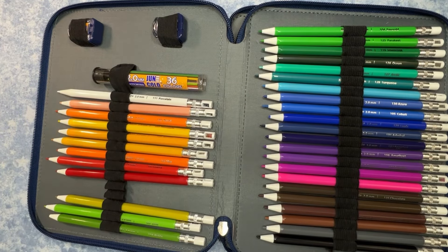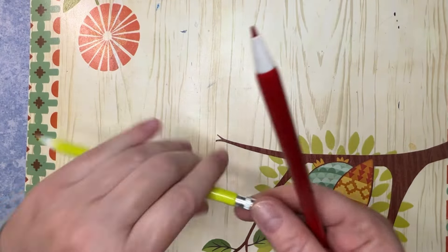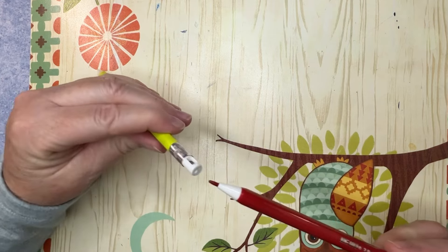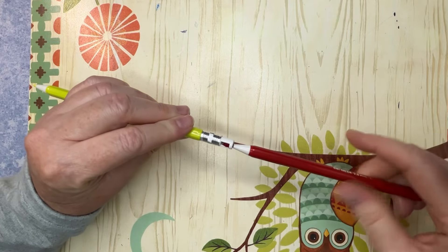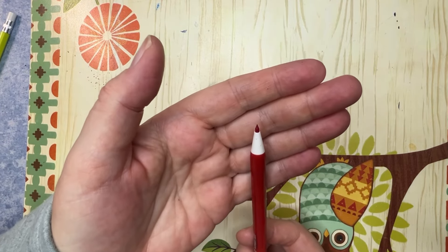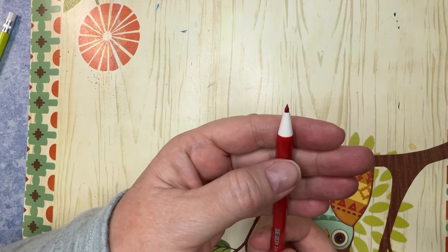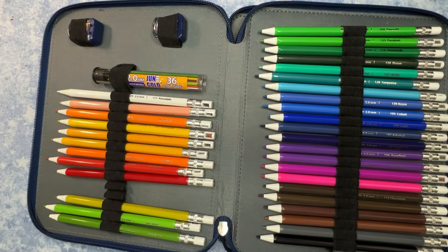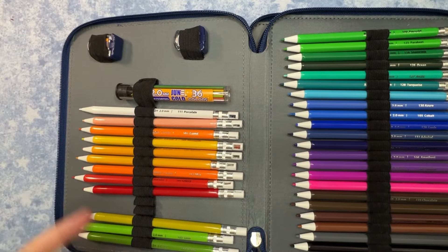Just to show you — it's a mechanical pencil, so you punch it out like that, then you can put it in the end of the other pencil and see how it comes out: it sharpens it! So even though it's a mechanical pencil, you can still get that nice point on it. Each one comes with its own sharpener, and the set also comes with two additional sharpeners.